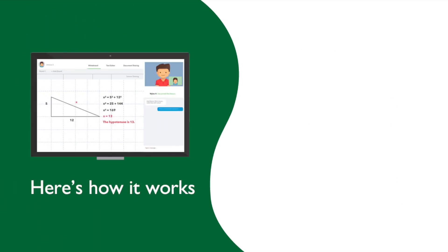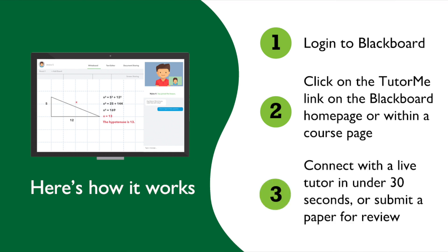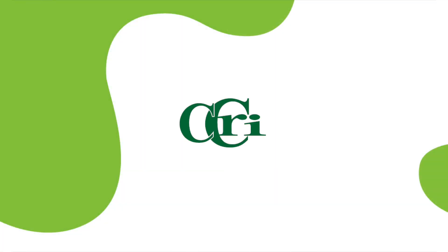Here's how it works. First, log into Blackboard. Second, click on the TutorMe link on the Blackboard homepage or within a course page. Third, connect with a live tutor in under 30 seconds or submit a paper for review. For more, visit CCRI.edu/success.